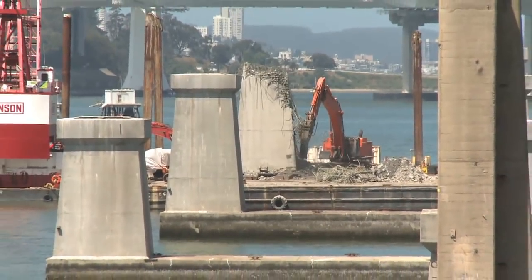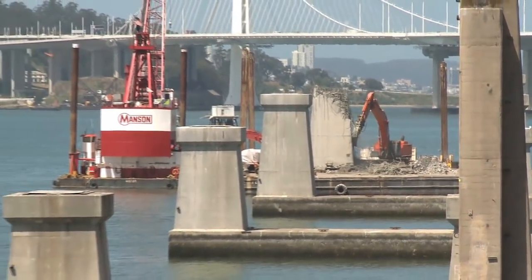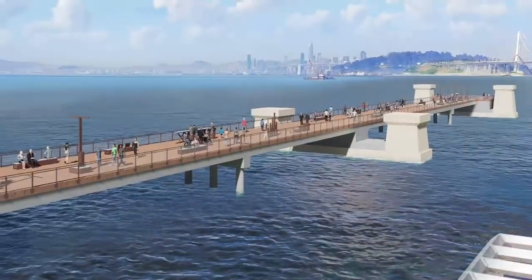On the Oakland shoreline, Piers E19 and E20 will be removed, and three other marine foundations will be repurposed as a 600-foot-long boardwalk into the San Francisco Bay.